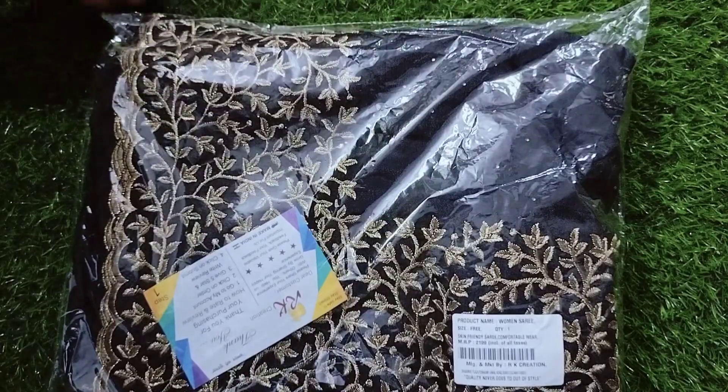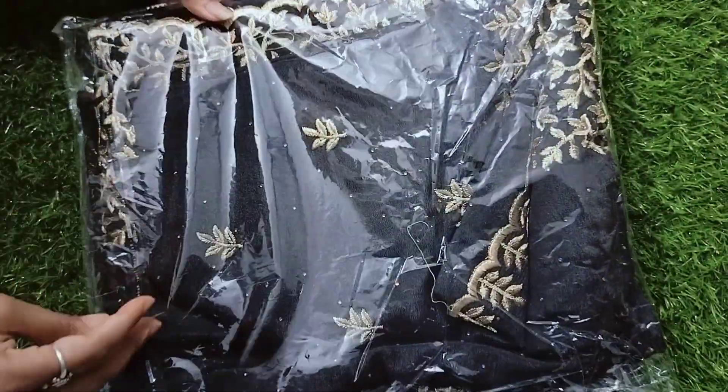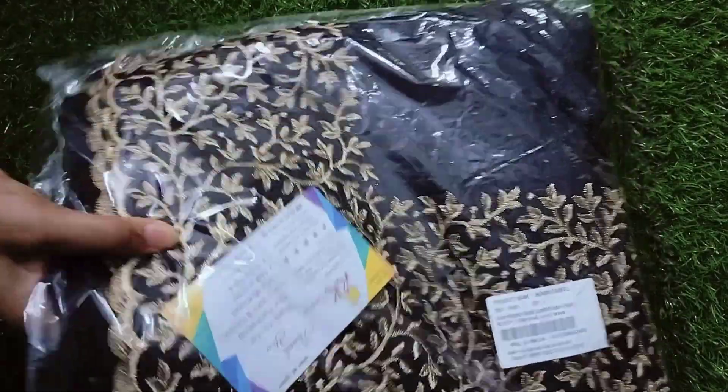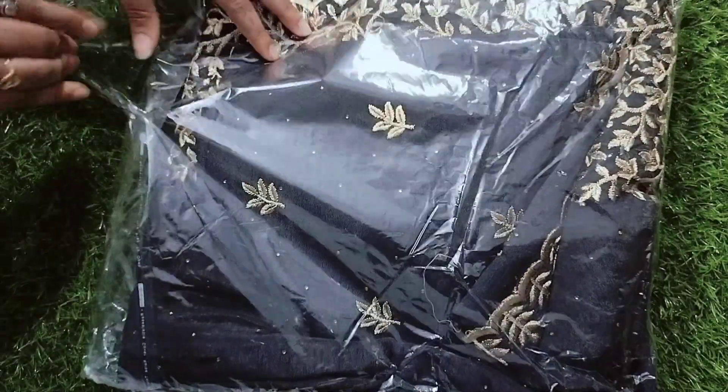It's a black color and it's very good. This is a trending style. There are multiple colors available overall.